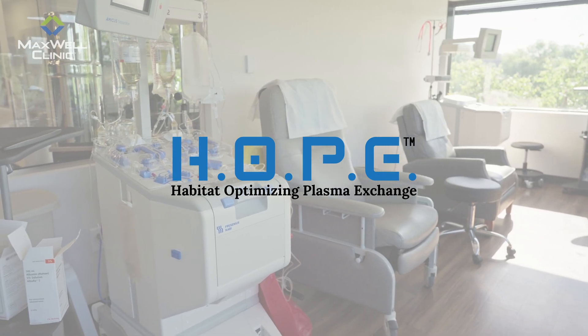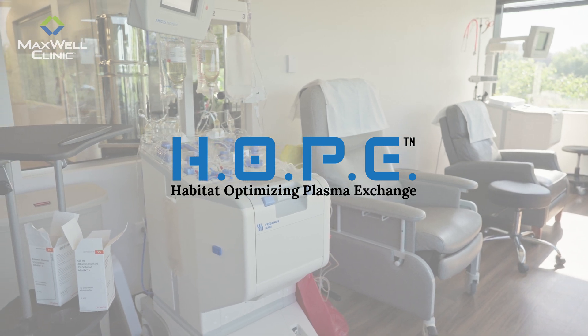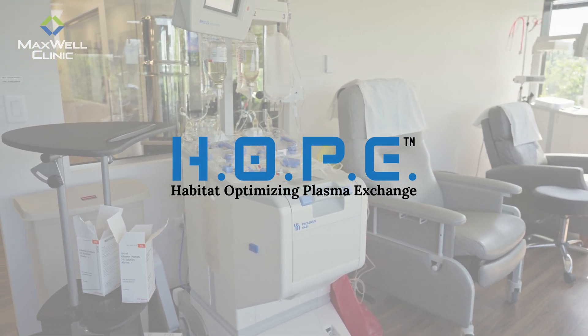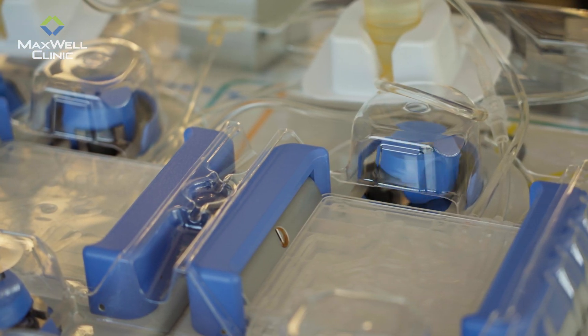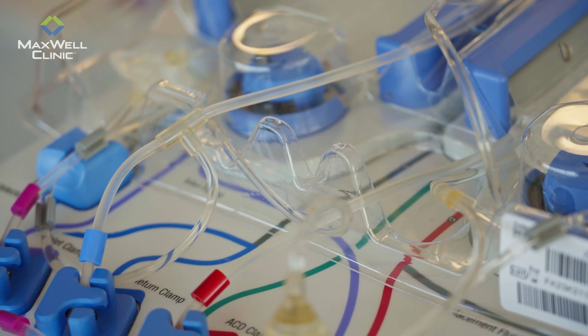While this process can bring relief and even improve function for many patients, at Maxwell Clinic we asked an important question: what if we could do more? How can we do this better? TPE is great, but we think it's only half the equation. It's not just what you take out of the body — it's also what you put back in. This is why we developed Habitat Optimizing Plasma Exchange, or HOPE, a patented approach that does more than just filter your plasma. It enables your body to rebuild, nourish, and optimize your internal environment to give your body the best possible conditions for repair and regeneration.